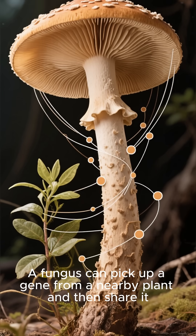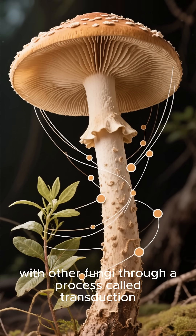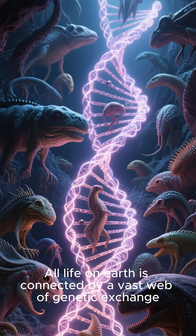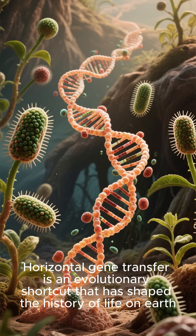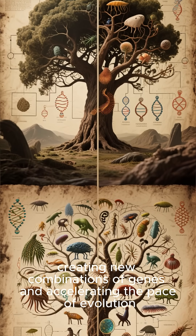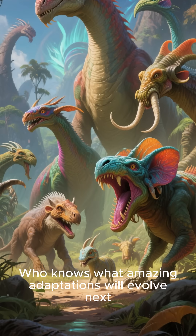A fungus can pick up a gene from a nearby plant and then share it with other fungi through a process called transduction. In other words, genes don't just come from parents — they can come from anywhere. All life on Earth is connected by a vast web of genetic exchange. Horizontal gene transfer is an evolutionary shortcut that has shaped the history of life on Earth. It's rewritten the rules of inheritance, creating new combinations of genes and accelerating the pace of evolution.